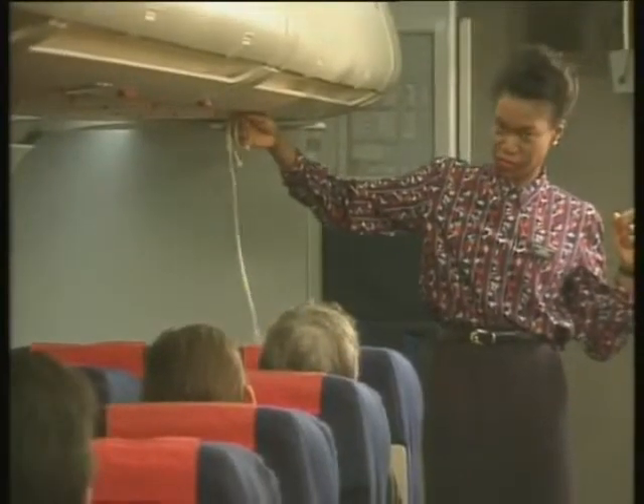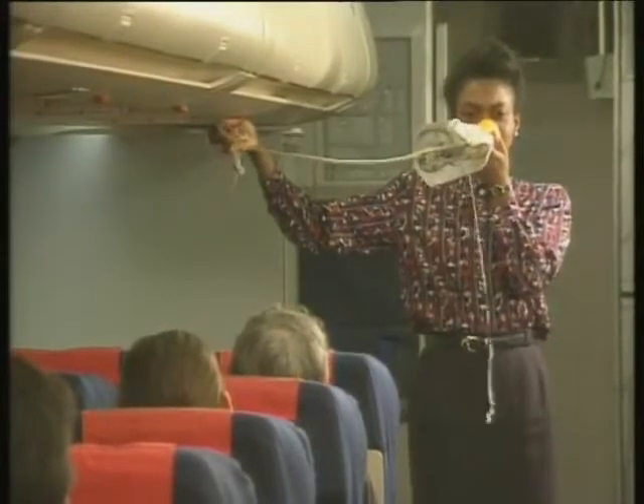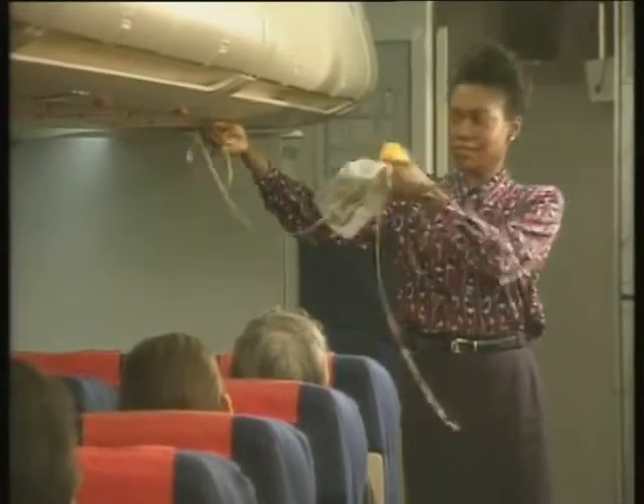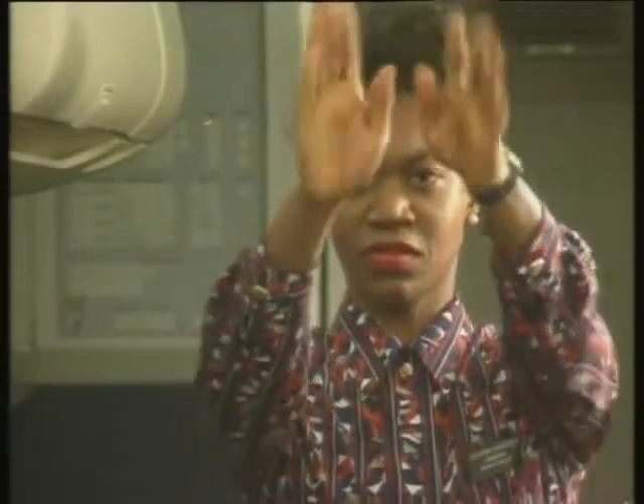These passengers are being made familiar with the emergency procedures on their aircraft. They may have seen it all before, but the chances are there's something new to learn. The exits may be in a different place from any other aircraft they've flown in.